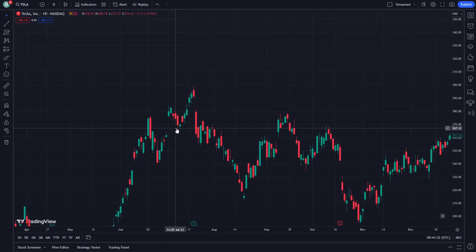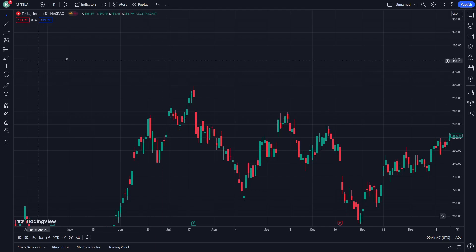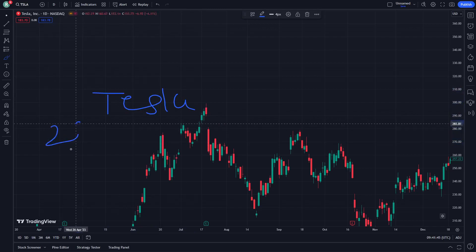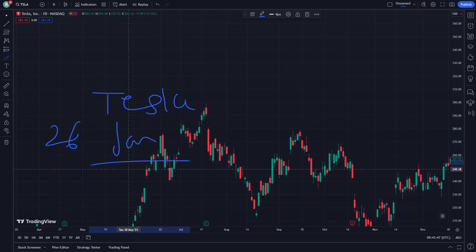Hello guys, today I'm going to show here Tesla stock, so let's get started on this video. Don't forget guys, subscribe to our channel, and let's see how we can do it on 6 January.